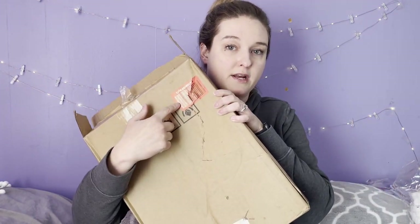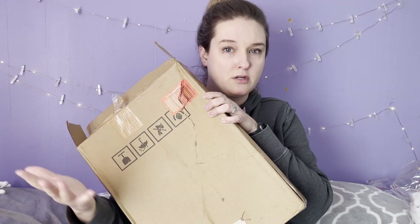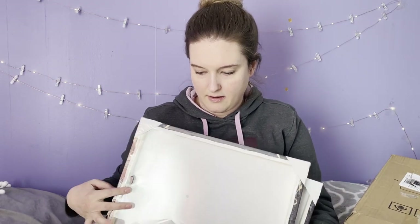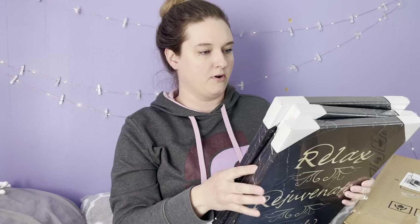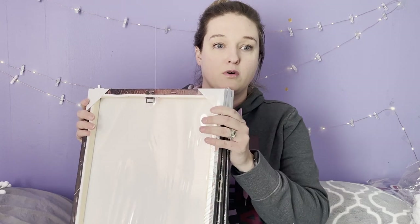This next item was an Amazon return — anytime you get a box with a red or yellow label, they're usually returns. There were three canvases in there and there's absolutely nothing wrong with them. I'll probably sell these at my store. They have little phrases: 'Home where you treat your friends like family and your family like friends,' 'Relax, Rejuvenate, Refresh,' and 'Live every moment, laugh every day, love beyond words.' Amazing — $1.99 for all three in the same box.